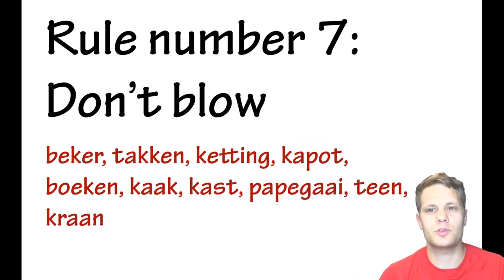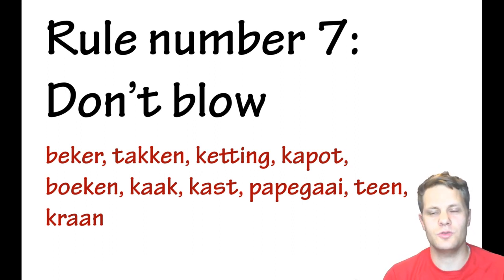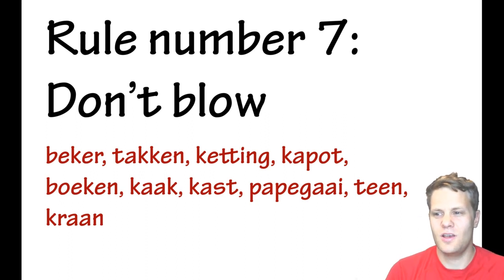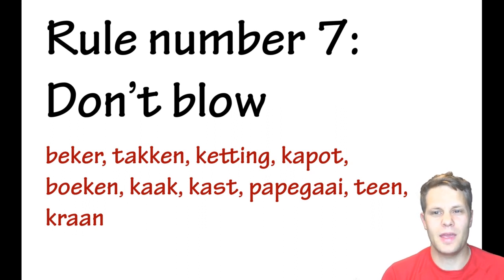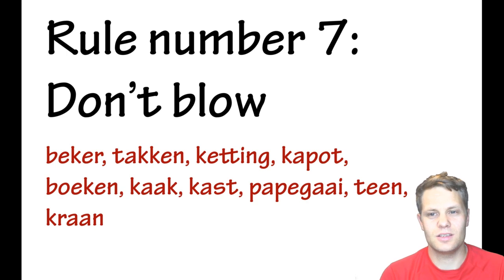Rule number seven: don't blow the sounds. English-speaking people have a habit of aspirating consonants — like 'k,' 'p,' or 't' with a puff of air. Dutch speakers don't do that; the sounds are unaspirated. For example, it's not 'baker' but 'baker,' not 'takken' but 'takken.' Words like kapot, boeken, kaak, kast, papagaai, teen, and kraan — none of those sounds are blown.